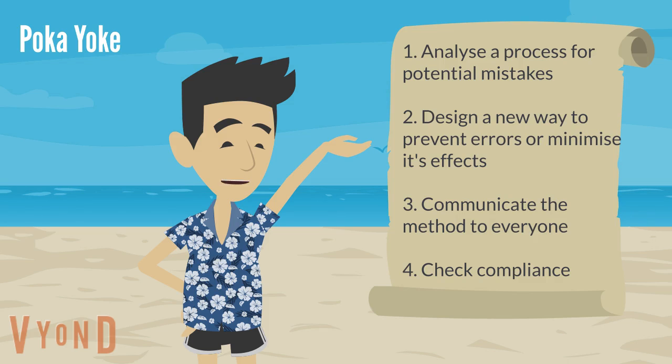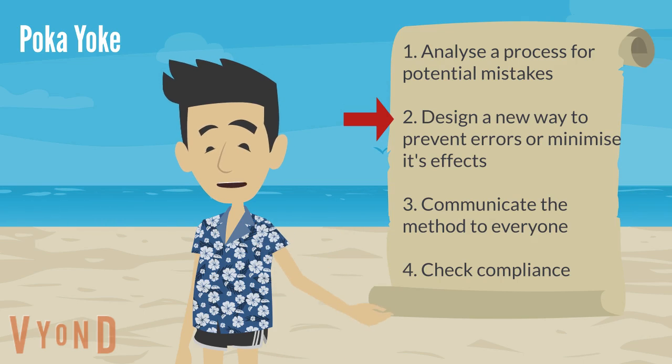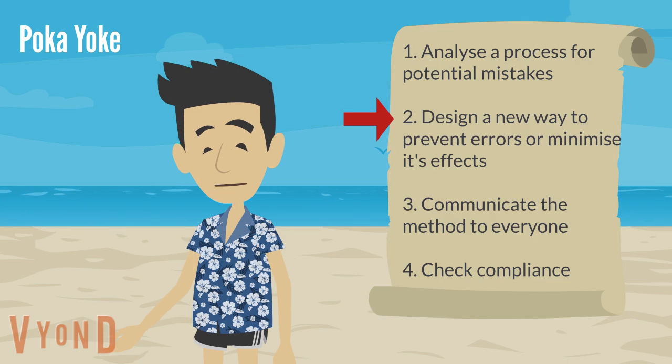So how do we implement poka-yoke? First, analyze the process for potential mistakes that can happen. Analysis is best done using data — for example, with a Pareto chart. Second, collaborating with key stakeholders, design a way to prevent the errors from happening. If you can't eliminate it, then maybe you can minimize its effects.